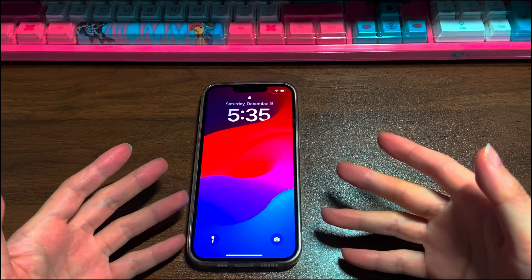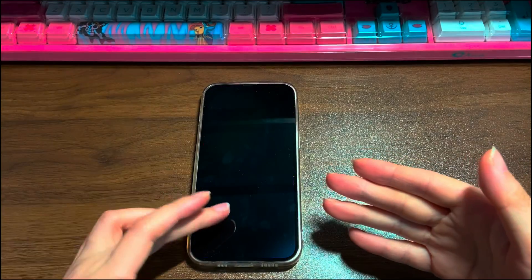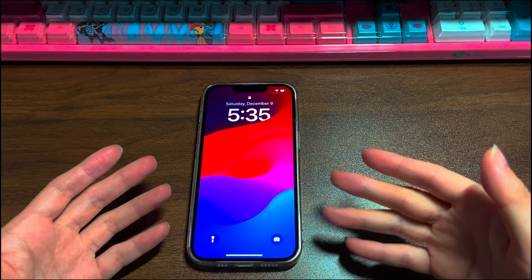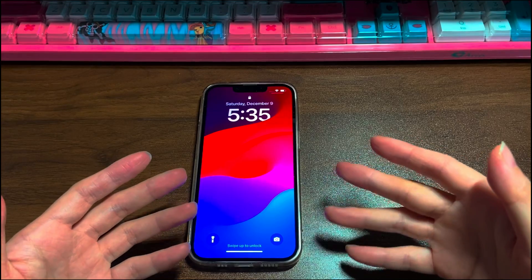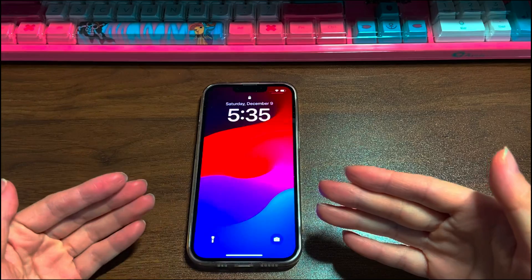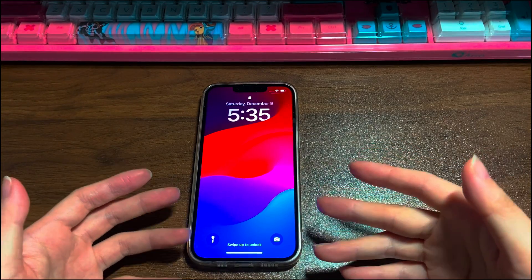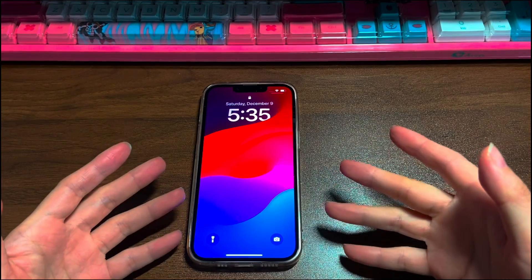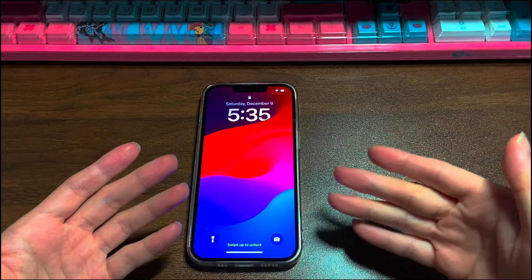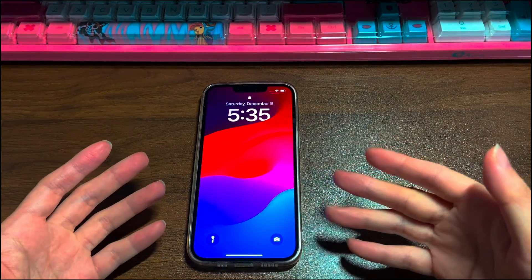That's all for how to fix an iPhone 13 that keeps turning off. If you find this video helpful, please give it a thumbs up and share it via Facebook, Twitter, and so on to help others in need. If you have any further questions, feel free to write them down in the comments below and I'll reply as soon as possible. To learn more tech tips about iPhones, subscribe to the Bytefurther channel. You can click another video on the screen to keep watching.